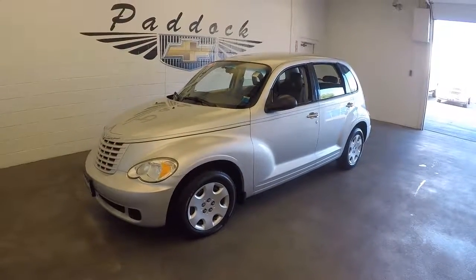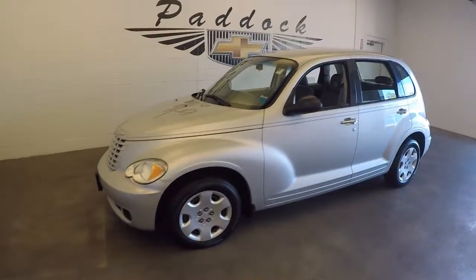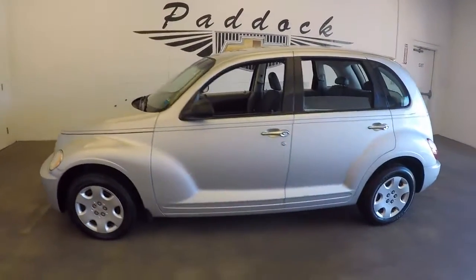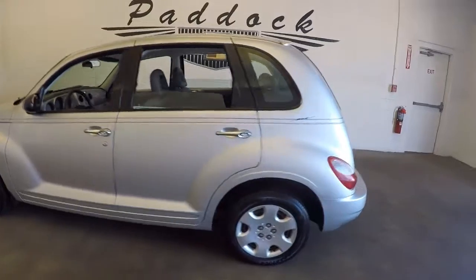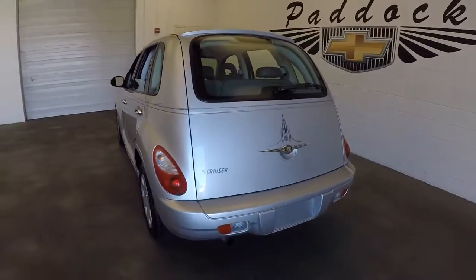2008 Chrysler PT Cruiser, stock number 61636B. This is a 2008 Chrysler PT Cruiser — a nice silver with purple and black pin striping.